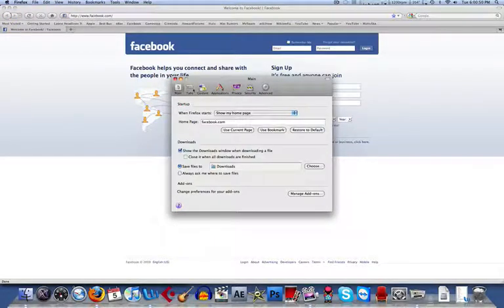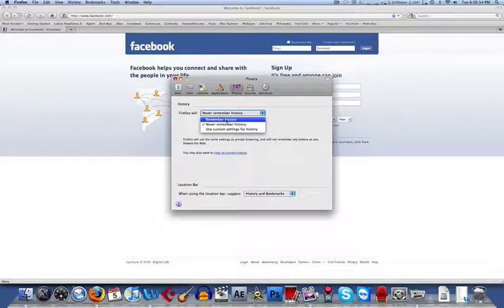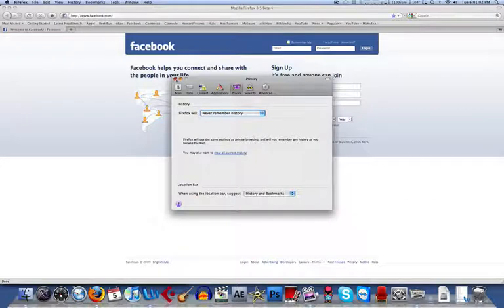And some stuff on the inside. For example, the new privacy settings — you can set it to remember all your history, never remember it, or use custom settings. I have it set to never remember, so it doesn't slow down my computer like it has in the past.